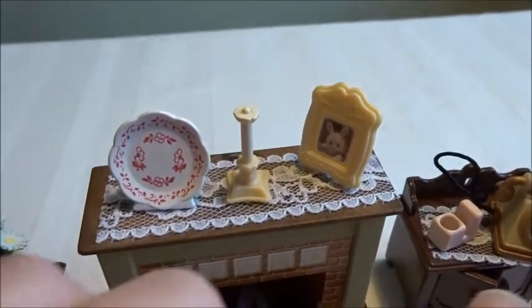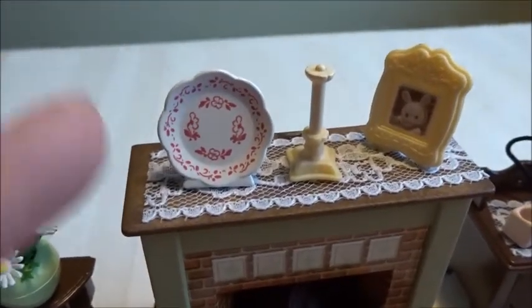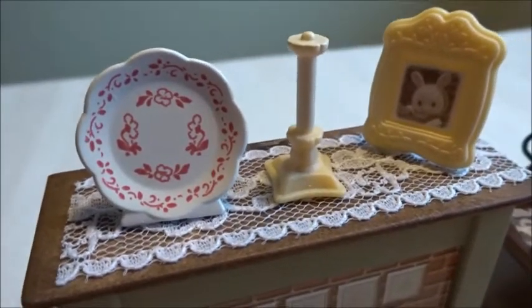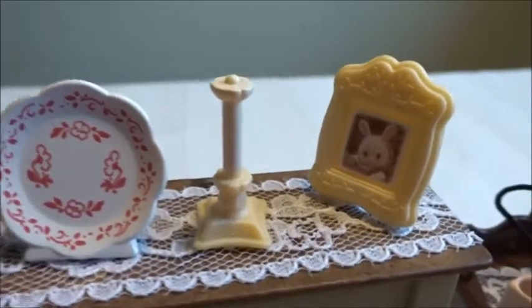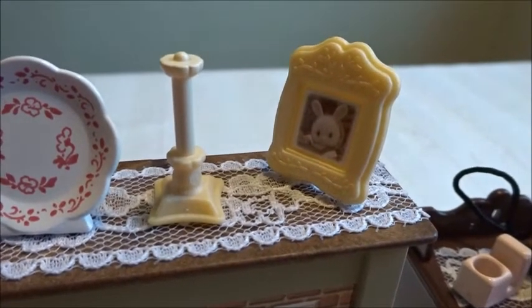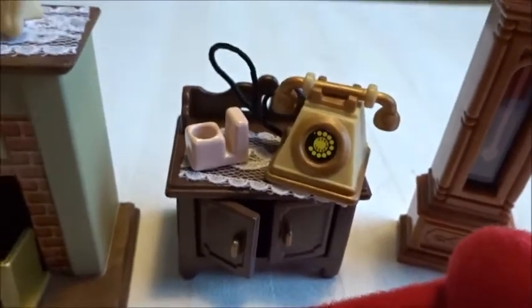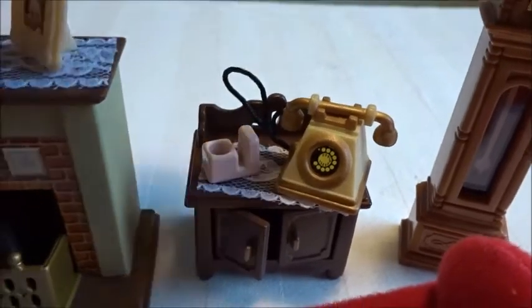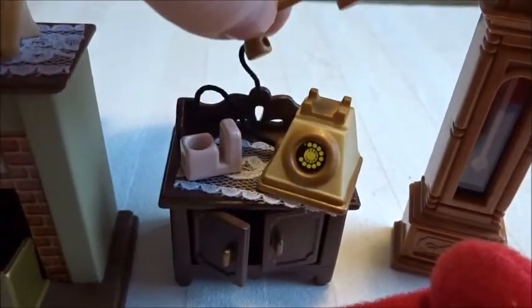On top you have two lace pieces — a longer one and a shorter one. You get a decorated plate with a super cute pattern, something that's probably a candle holder, and a super cute frame with a picture of a baby bunny. And here is the phone — in the middle of the phone there is a sticker, and the phone is attached with a string.